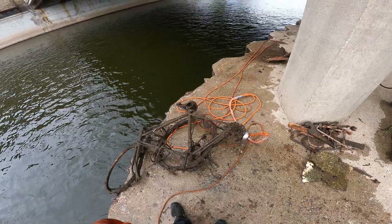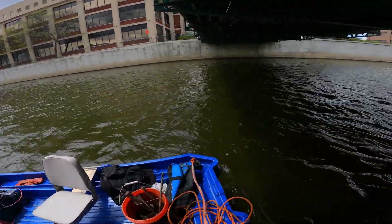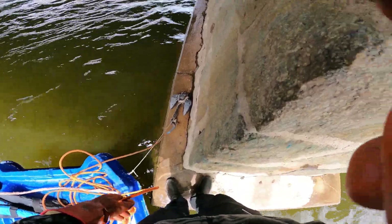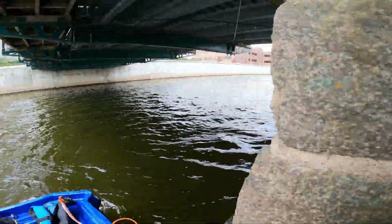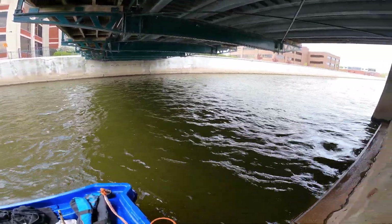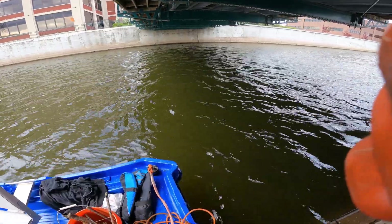Here we are underneath Sixth Street Bridge. The water is so low that I'm able to stand on the little two-foot ledge. I'm just gonna try to magnet fish from here, getting underneath where you really can't reach from above without getting your magnets stuck on the bottom.